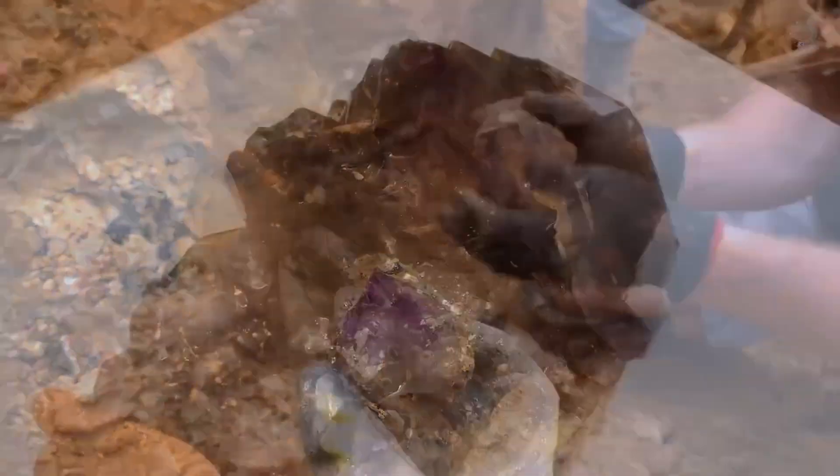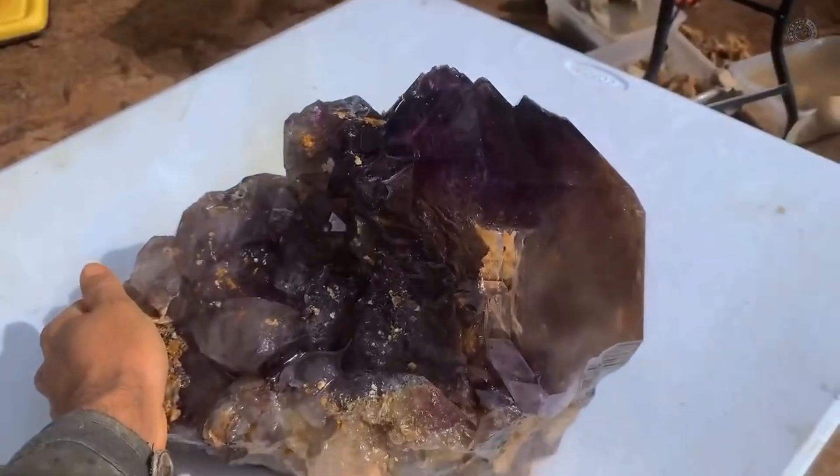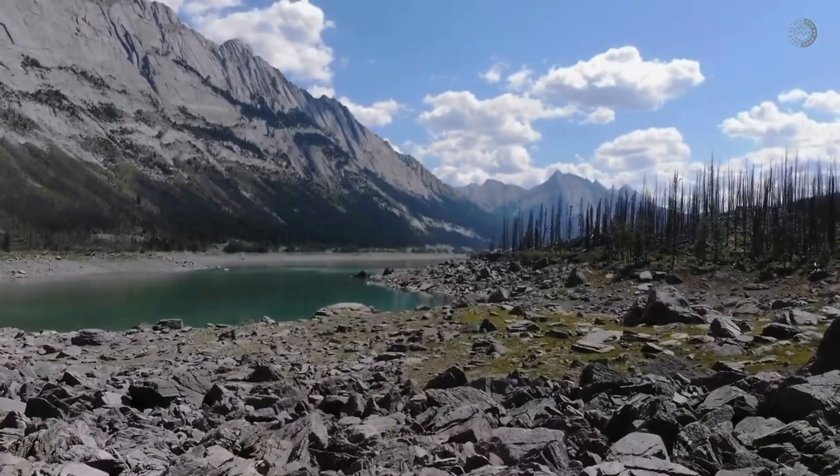Geologists have long observed this relationship in areas rich with quartz and amethyst. Where the soil chemistry is hostile to most plants, these wildflowers flourish, standing as bright indicators above an otherwise rugged landscape.